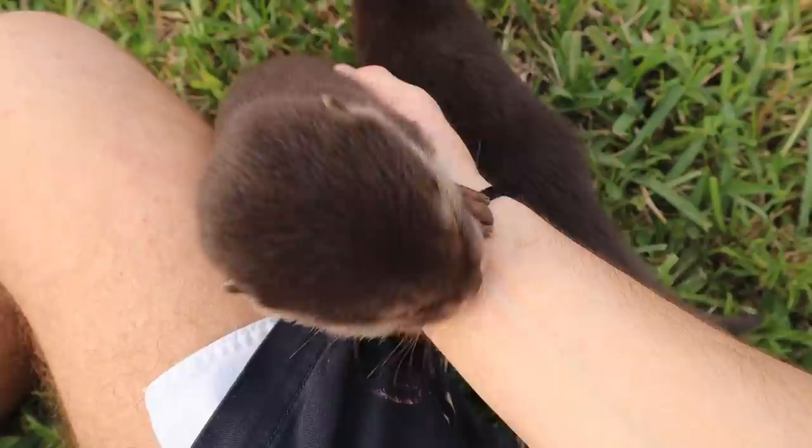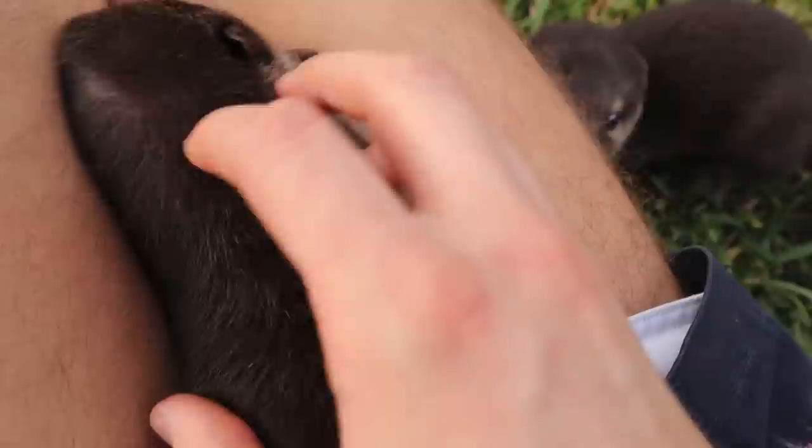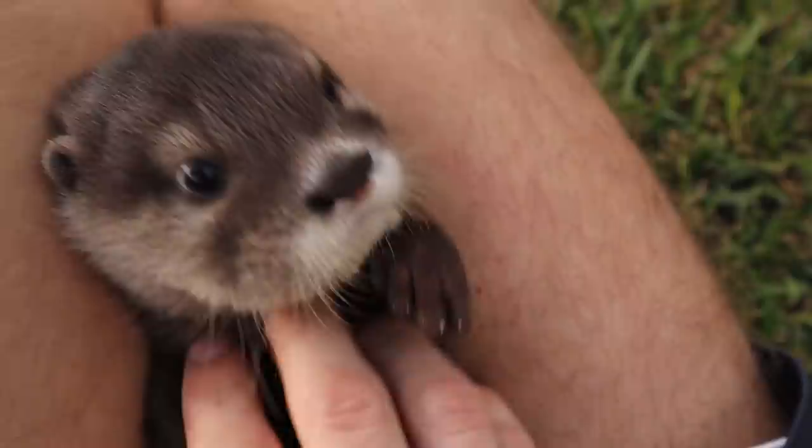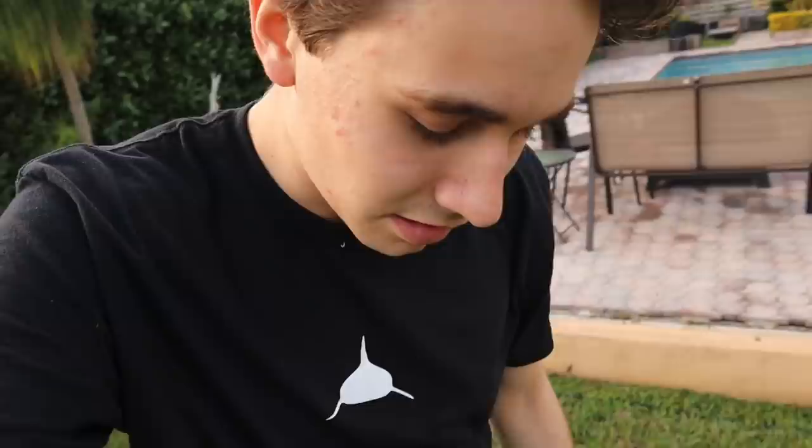Coral loves to chew on hands. Casper, look at him — he's just laying on his back getting some rubs. Look at those otter teeth! Such a good Caspy, such a good boy. Where do you want to go, Casper? You want to go play? Okay, play around in the yard. Miss Coral, you cannot eat my shoe — you are crazy!